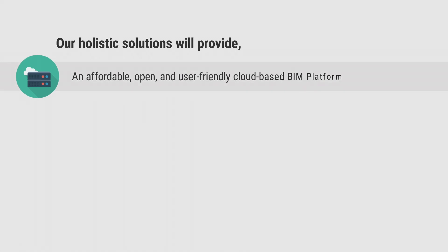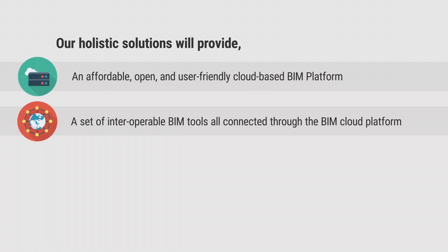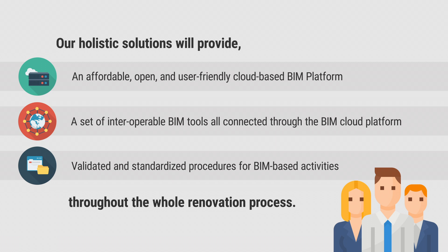Our holistic solutions will provide an affordable, open, and user-friendly cloud-based BIM platform, a set of interoperable BIM tools, all connected through the BIM cloud platform, and validated and standardized procedures for BIM-based activities throughout the whole renovation process.